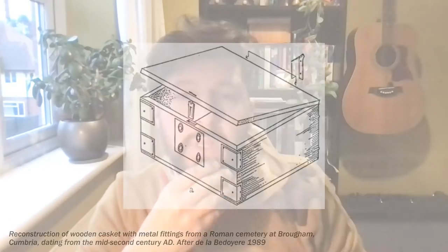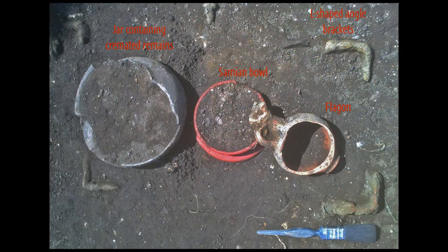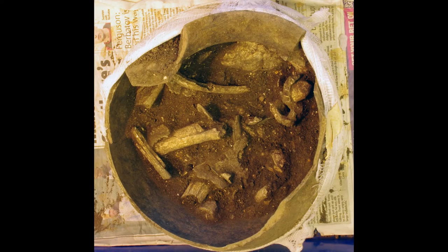Within the box were three pottery vessels dating from the mid to late second century AD. One was a flagon — a drinking vessel — one was a Samian ware bowl from Gaul, and the other was a jar. This jar contained some fragments of cremated human bone. We took the jar back to our finds lab where it was excavated very carefully in layers, and we were able to tell that the person buried within the casket was certainly an adult and was possibly male.